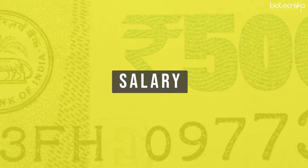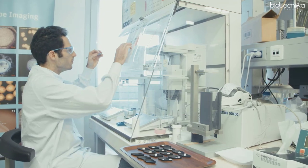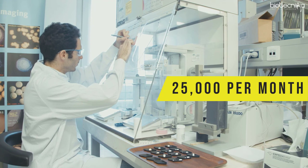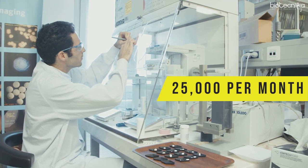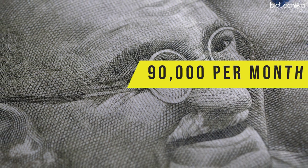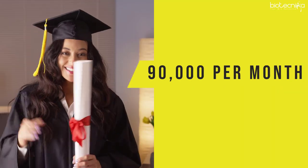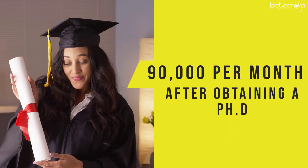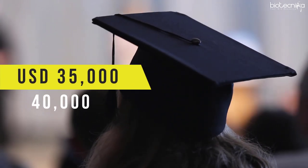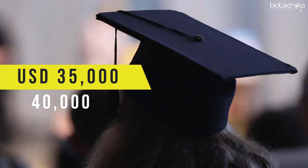An eligible postgraduate can start his or her career in the stem cell research field with an average salary of Rs. 25,000 per month, and can earn more than Rs. 90,000 per month approximately after obtaining a PhD. Postdoctoral fellows can earn up to Rs. 35,000 to Rs. 40,000 per month.